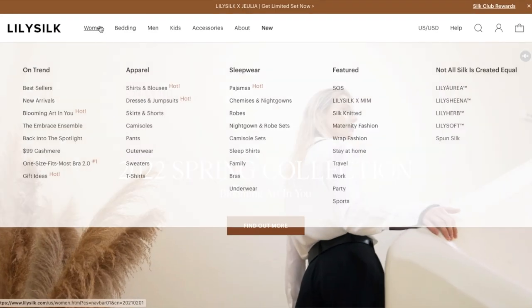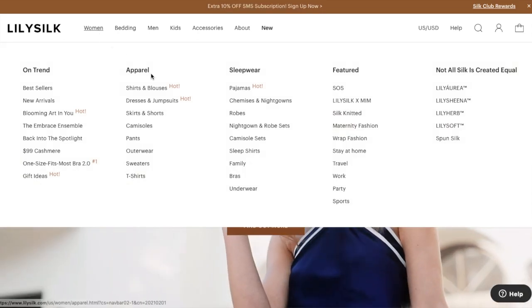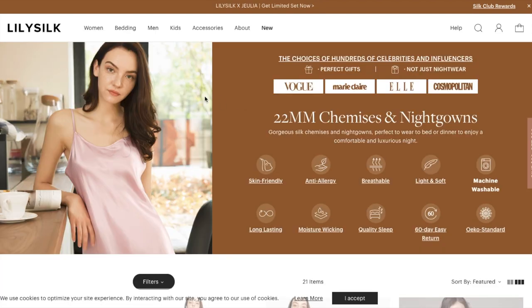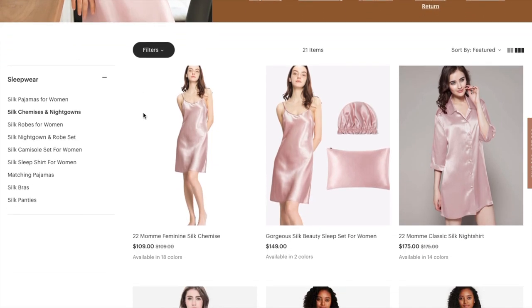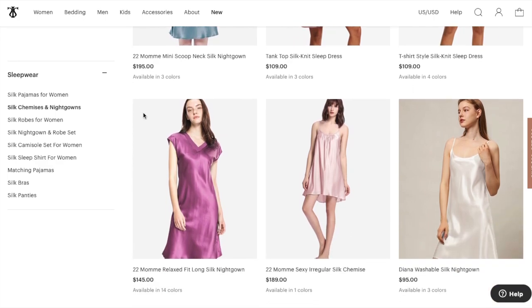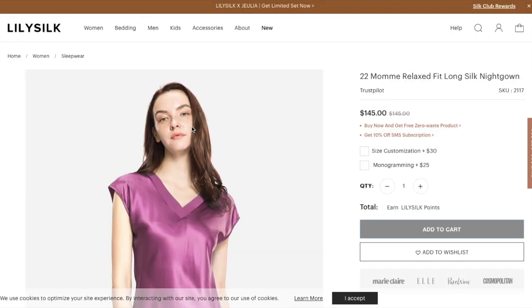They are also environmentally conscious, using silk sourced from mulberry trees, which require less water than cotton to grow. Mulberry silk is called the queen of fibers and is 100% natural. Lily Silk goes to great lengths to certify that their products are also clean and toxin-free. So: zero waste, toxin-free, eco-heroes — what could be better?